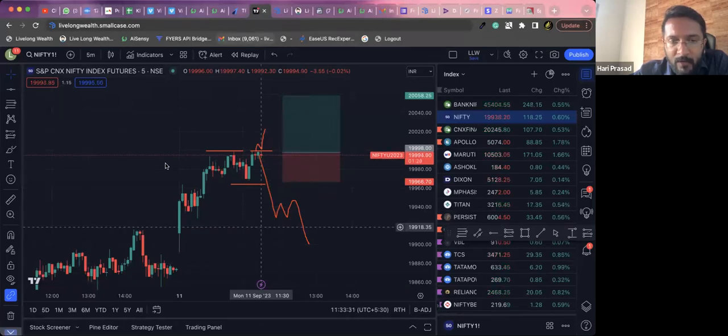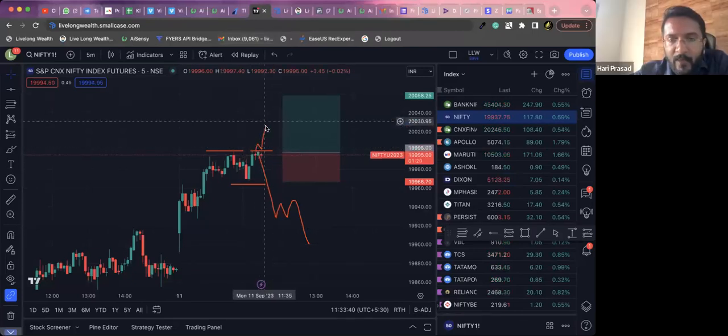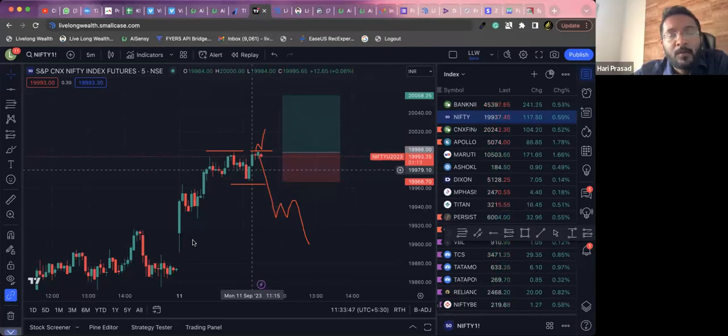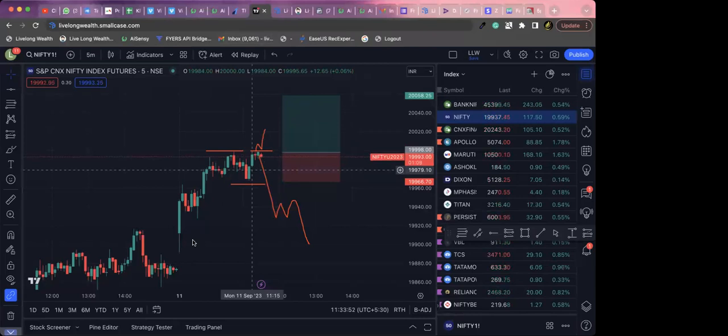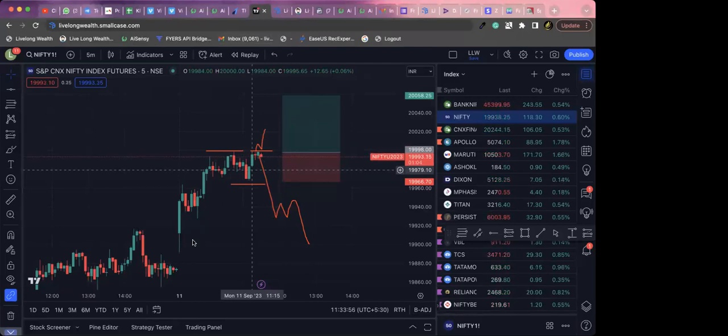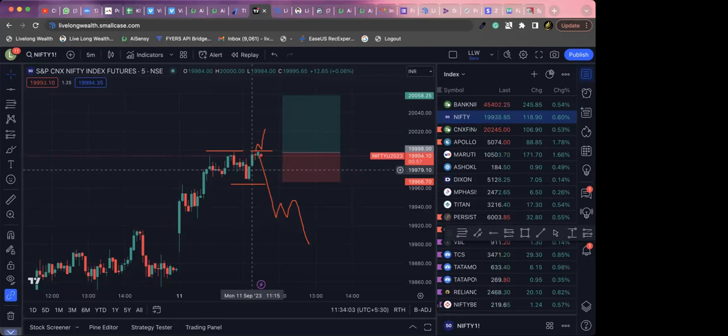This level will be considered a resistance or support level — right now it's a resistance level. If it is broken, it will convert to new support. My assumption is that this is going to be broken soon, and everything else is also looking bullish.